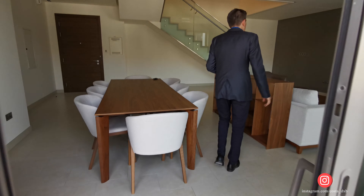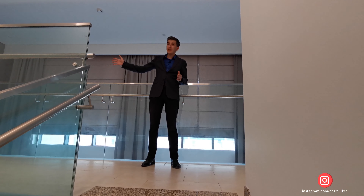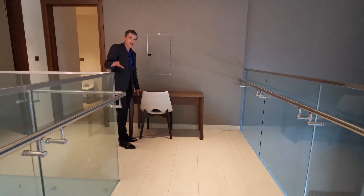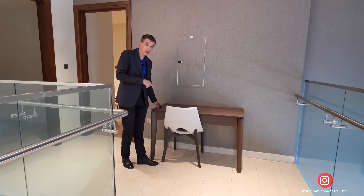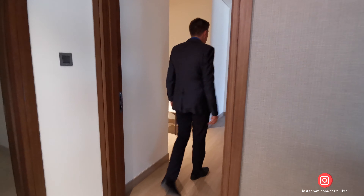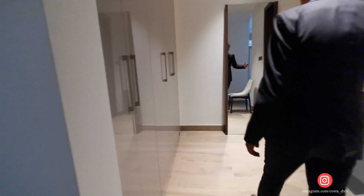Now we're on the first floor of this duplex. On the right you have the master bedroom; on the left, the second bedroom. The livable area of this townhouse is modest, so you can put a desk with a computer here, and there's storage nearby — or you could use this space as a study. And this is the master bedroom, with wardrobe space over here.